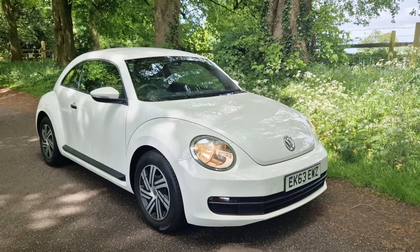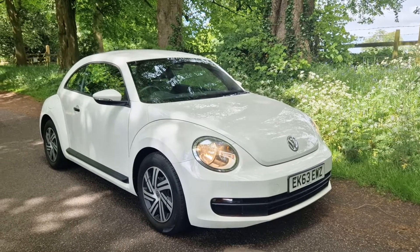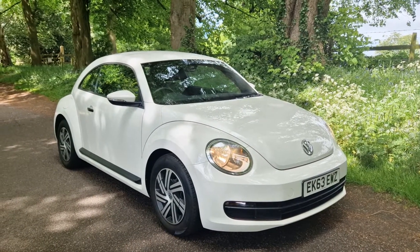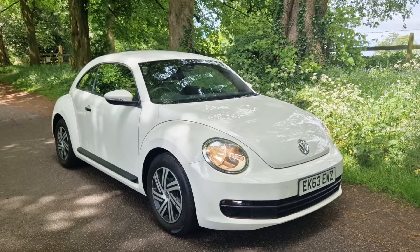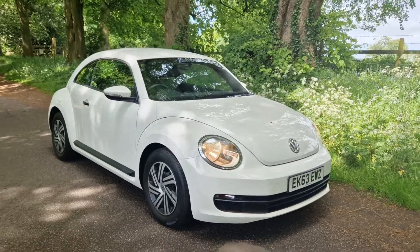This VW Beetle is on sale today. If you haven't dealt with us before, check us out — we are the number one dealer in Staffordshire according to the Car Data reviews table, and we have been for some time. Thank you very much for the reviews we receive. They're all verified by professionals. Have a look — we'd love to get you on board as a new customer. Speak to you soon.